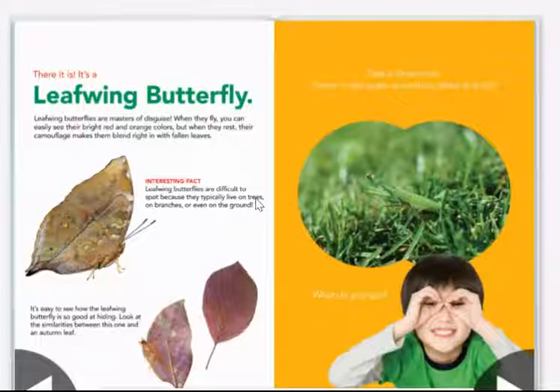Interesting fact: leafwing butterflies are difficult to spot because they typically live on trees, branches, or even on the ground. It's easy to see how the leafwing butterfly is so good at hiding — look at the similarities between this one and an autumn leaf.